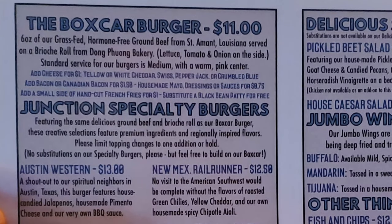Let's check out the menu. We have the Boxcar Burger, which is six ounces of grass-fed, hormone-free ground beef from St. Amont, Louisiana, served on a brioche roll from Dong Fong Bakery.